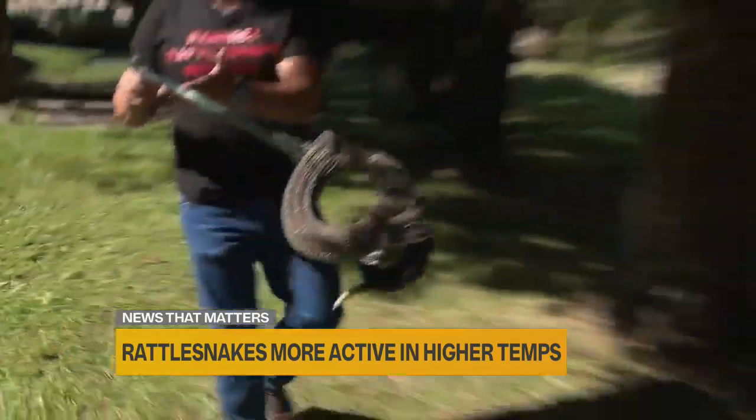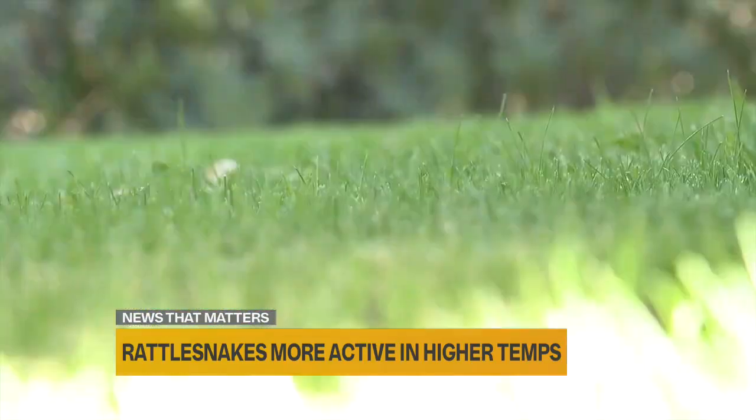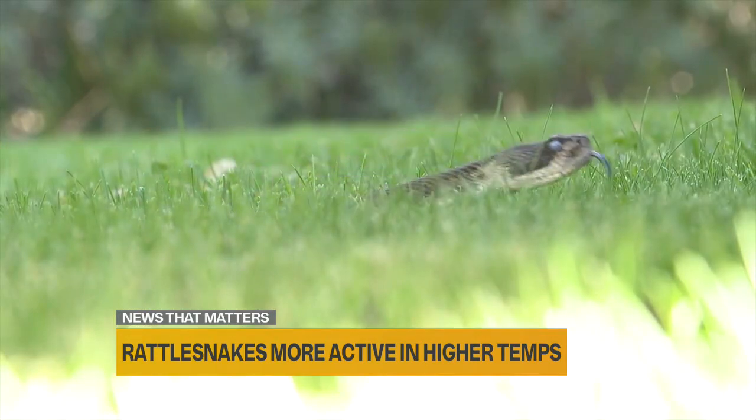He takes the reptiles away in a bucket and releases them in remote areas. It's a service job. We get to help people and help snakes.